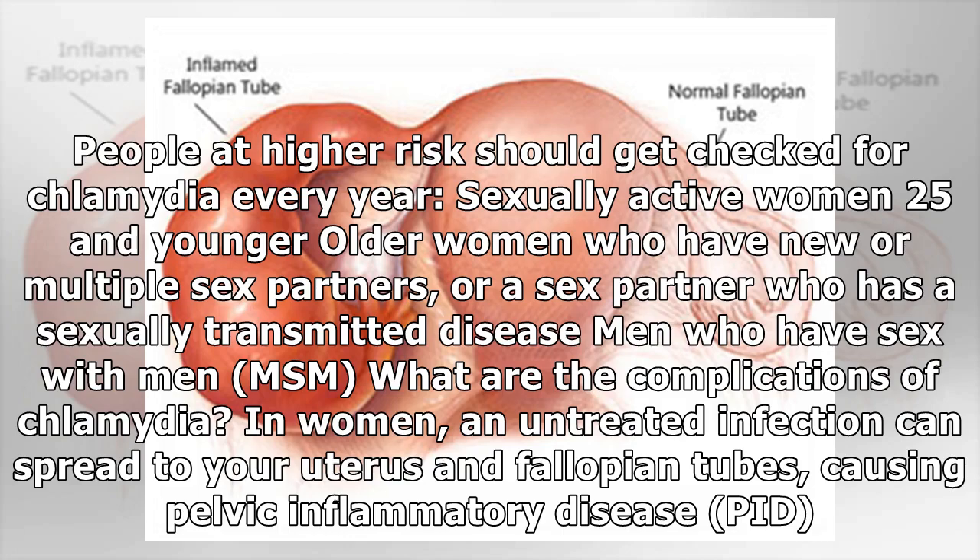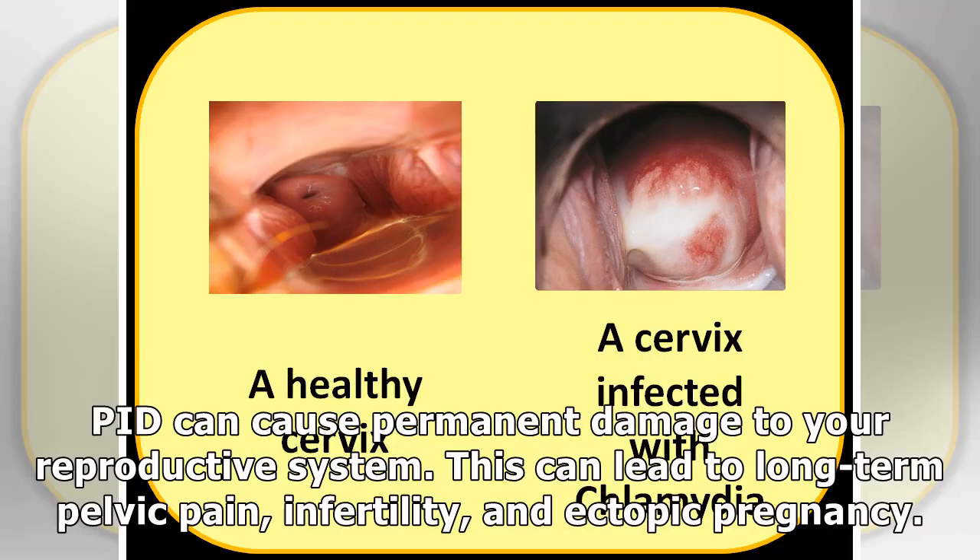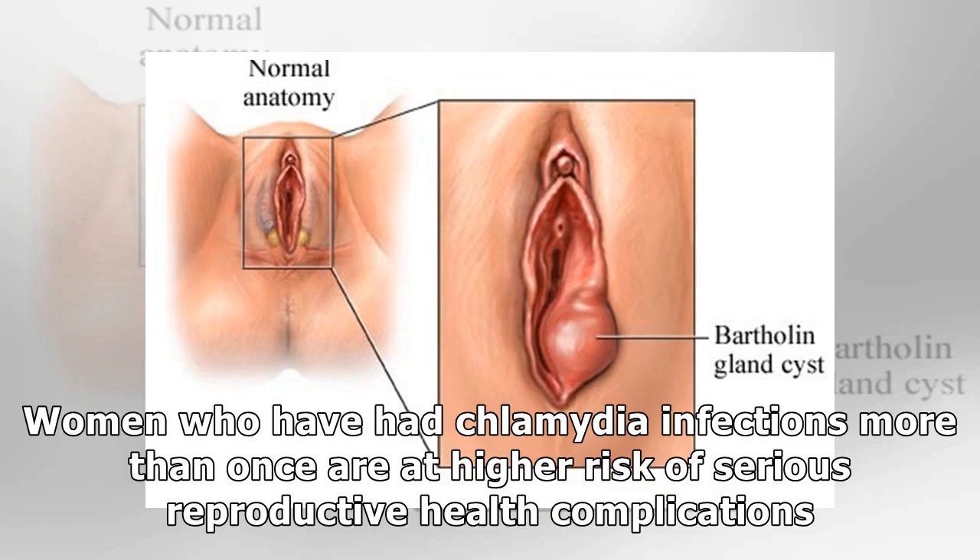What are the complications of Chlamydia? In women, an untreated infection can spread to your uterus and fallopian tubes, causing pelvic inflammatory disease (PID). PID can cause permanent damage to your reproductive system, leading to long-term pelvic pain, infertility, and ectopic pregnancy. Women who have had Chlamydia infections more than once are at higher risk of serious reproductive health complications.